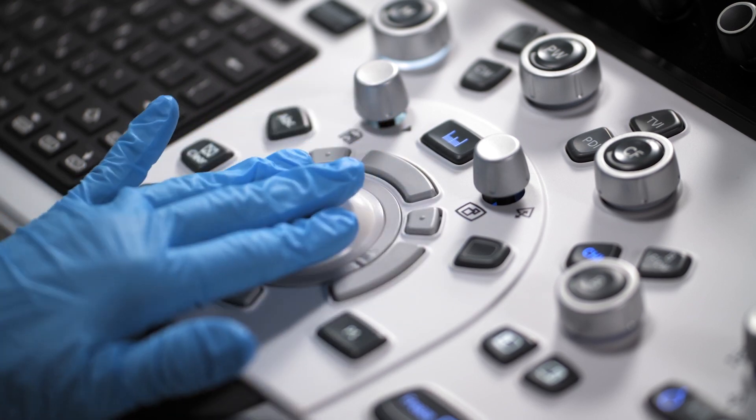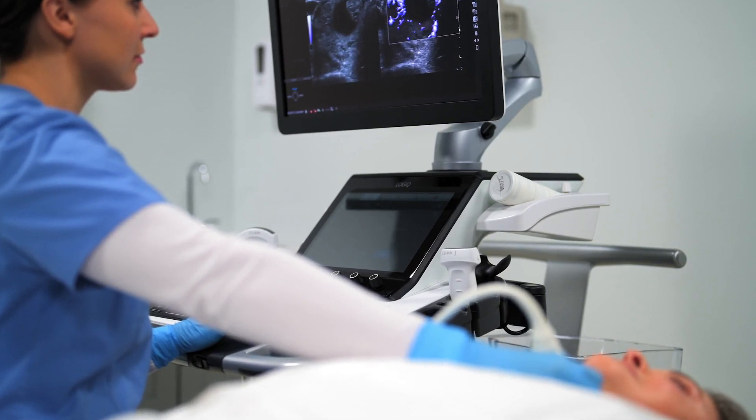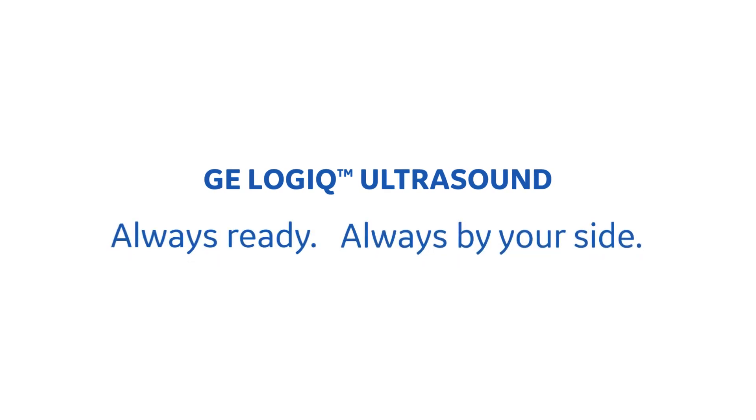All of this and more is what makes this multipurpose ultrasound system a clear industry leader and a trusted companion. Your patients depend on you, and you can depend on GE Logic Ultrasound. Always ready. Always by your side.